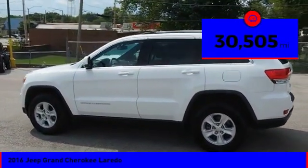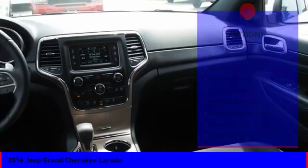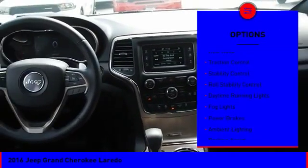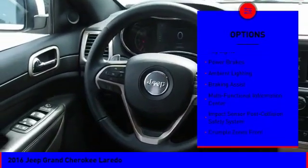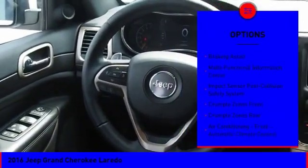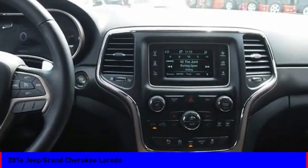This vehicle has less than 35,000 miles. Here are some of this vehicle's great options: exterior entry lights, roof rails, traction control, stability control, roll stability control, daytime running lights, fog lights, power brakes, ambient lighting, and braking assist.